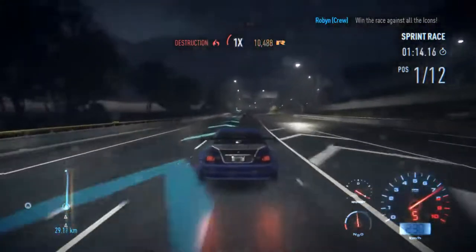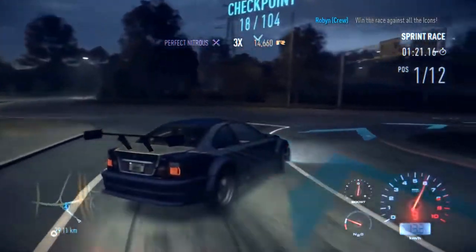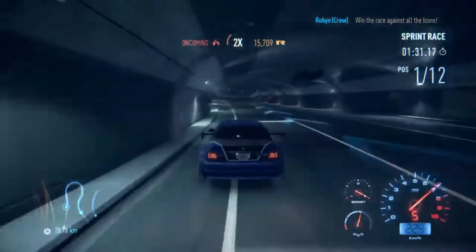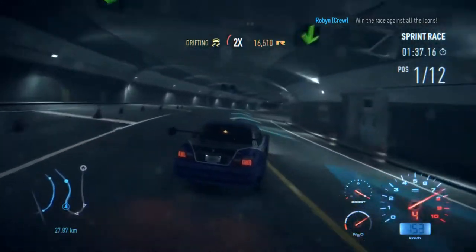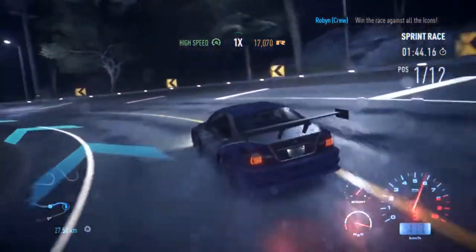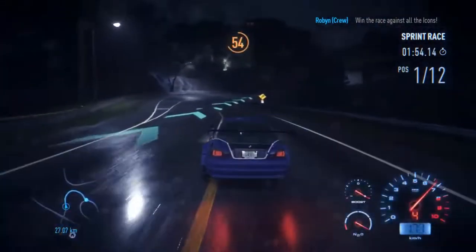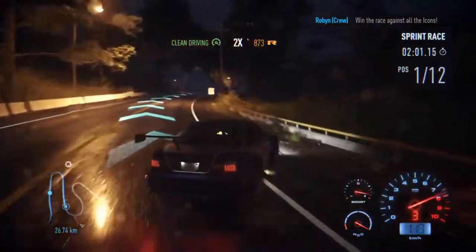So, is NFS Unbound Palace Edition worth getting? Yes — especially if it's your first time with NFS, because you want the best experience possible. But if you're a returning hardcore fan who buys every edition, it might feel more like an L than a dub. Personally, if I do get the game I'll probably go with the standard edition — it's cheaper and I level up quickly anyway.